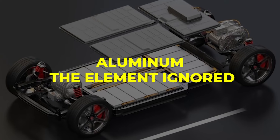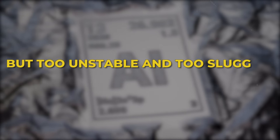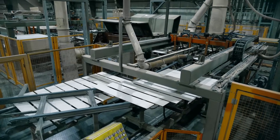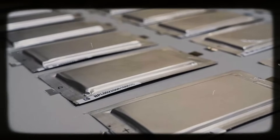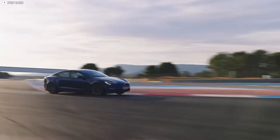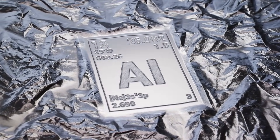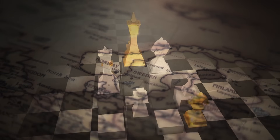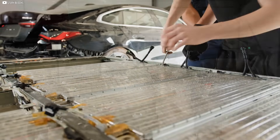For years, aluminum was dismissed in labs — yes, it was light and common, but too unstable and too sluggish at releasing stored power. Most scientists abandoned it. Tesla didn't. They turned its shortcomings into strengths. By embedding an aluminum core into a crystalline framework reinforced with graphene-like layers, they made a structure that tightened with heat instead of failing. In deserts, on race tracks, or hauling loads, performance didn't sag — it rose. And with aluminum being Earth's third most abundant element, the supply chain headaches tied to lithium and cobalt vanished. No mining chokeholds, no geopolitical risks — just accessible, scalable material for millions of cars.